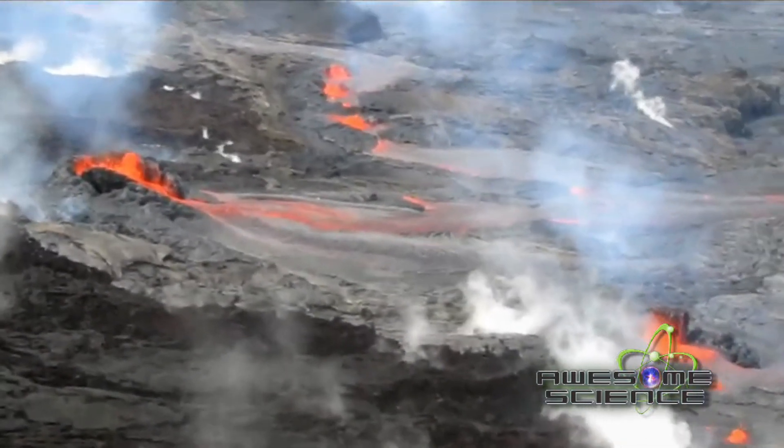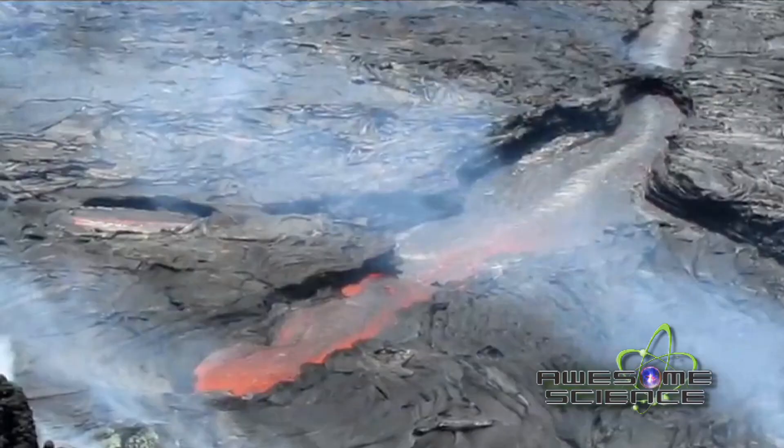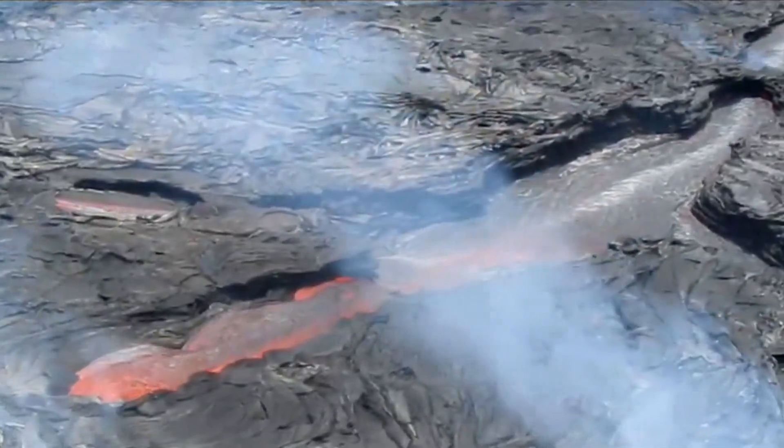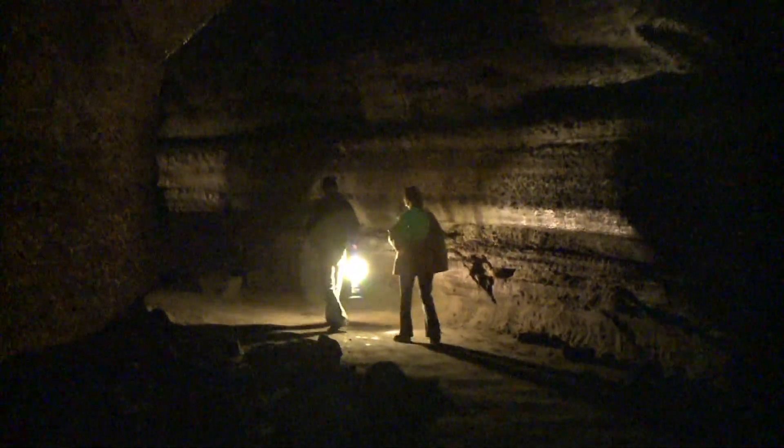Hot lava flows through a trough. The top of the trough cools because it's closest to the surface, but the rest of the lava keeps flowing. The top hardens and a lava tube forms. Eventually the lava stops flowing and a cave is left.